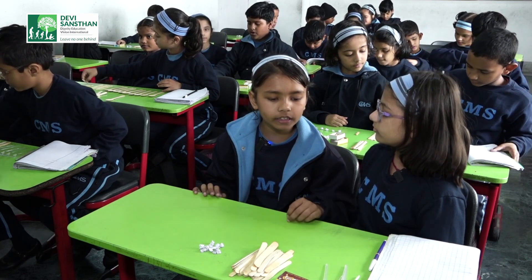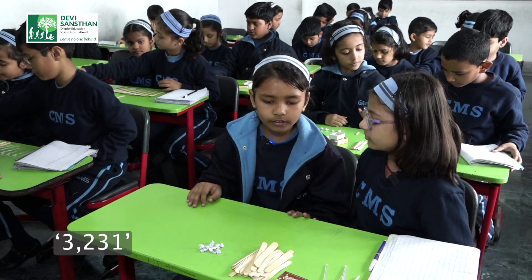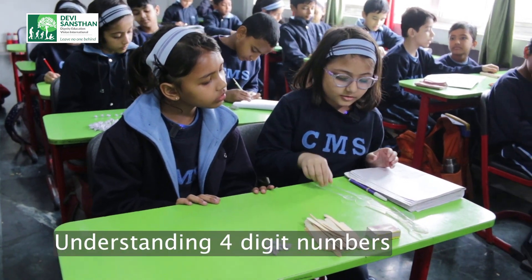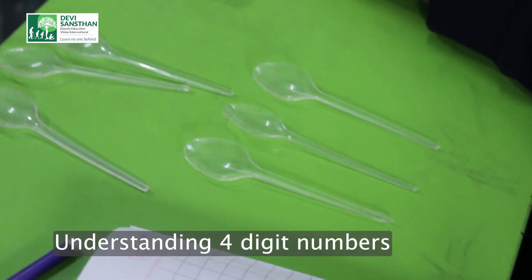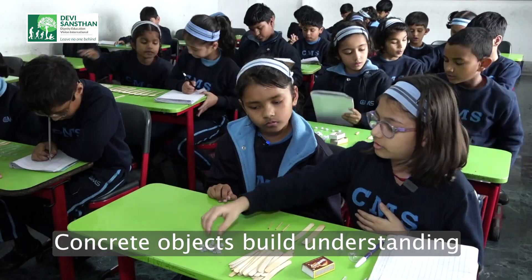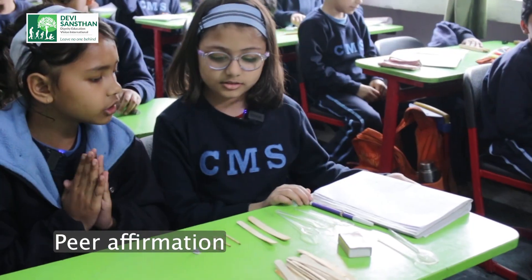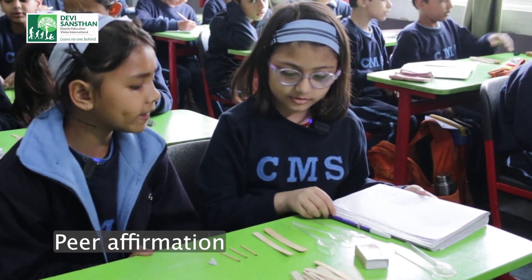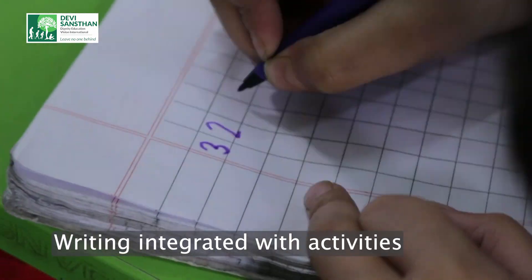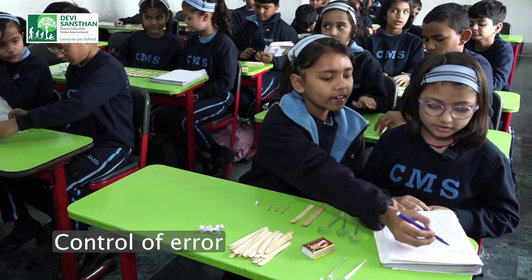Please show me the number 3,231. One, two, three. Am I correct? Yes, you are correct. Great job. Can you write it also? Yes. Yes, you are correct.